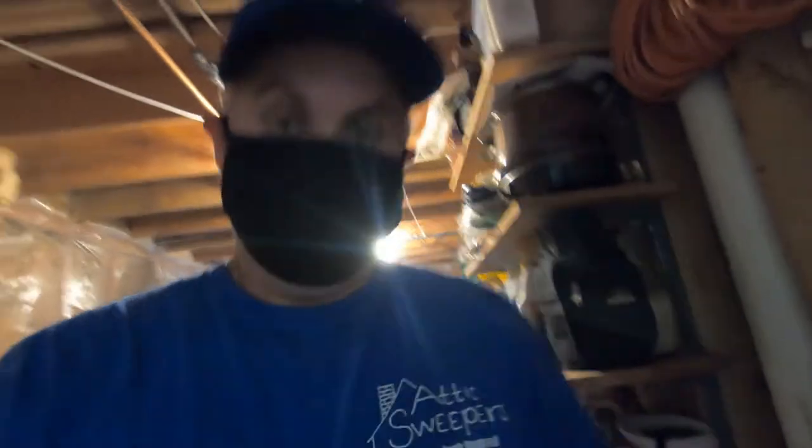If you need any appliance removal in Aberdeen, Maryland — from DC to Delaware — I'm Bill with Attic Sweepers Hauling. I want to thank you for sharing some of your day with me. Thank you, good night.